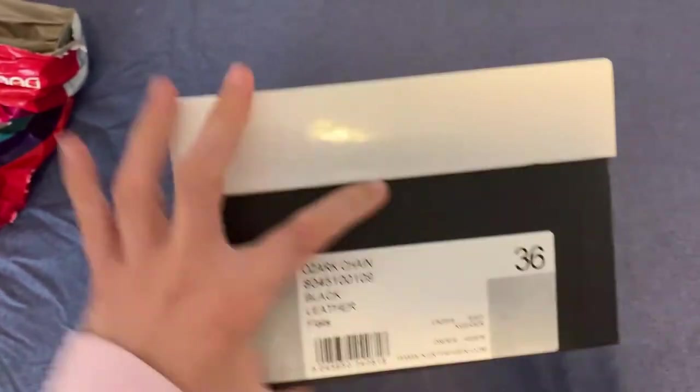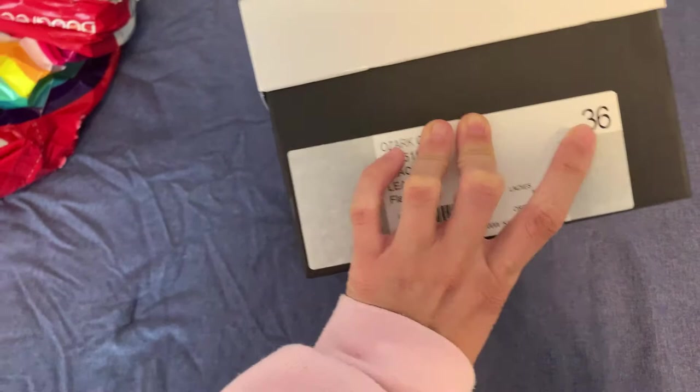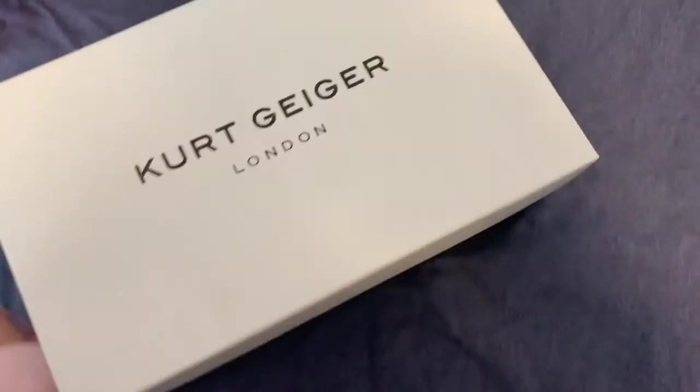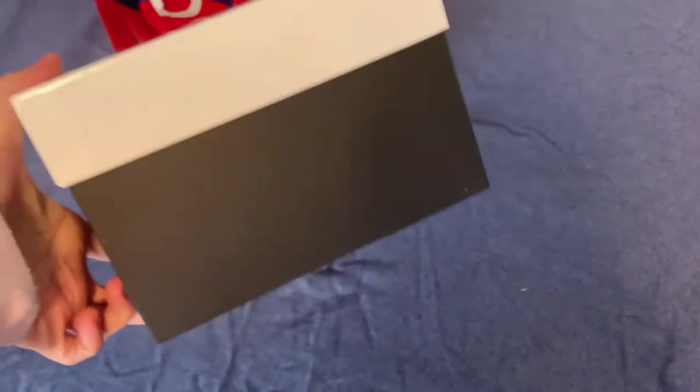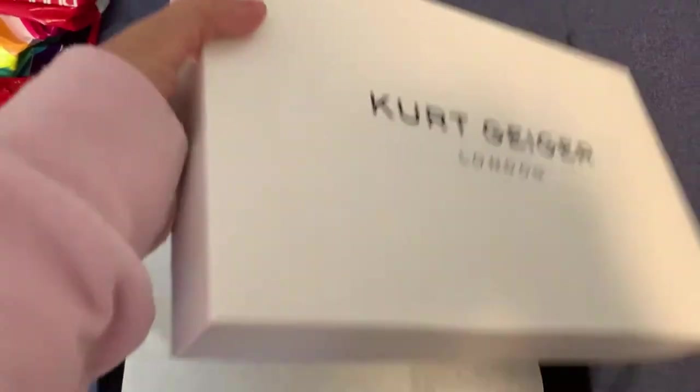Size 36 EU, or size 6 US, or UK size 3. So let's see if they're going to fit.